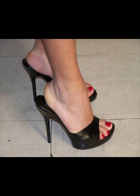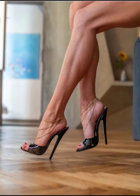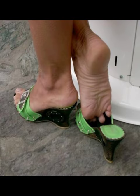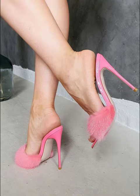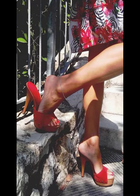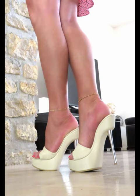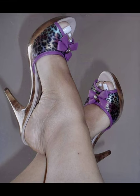Today my video topic is about the most demanding mule heels for women. Mule heels are backless shoes with heels — they can be really stylish and great for both casual dress and dressy occasions. Mule heels are a type of shoe that have a closed toe and open back.